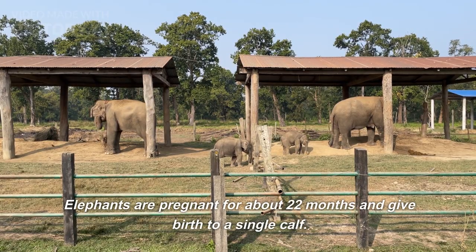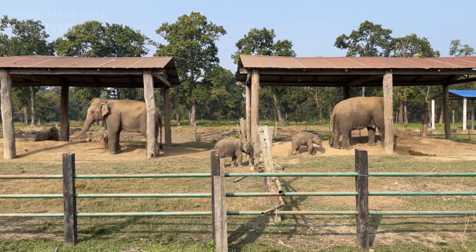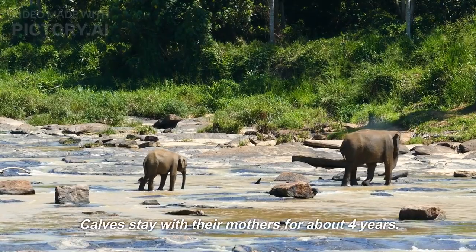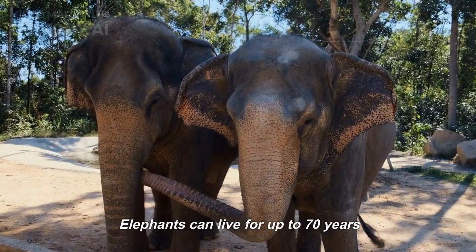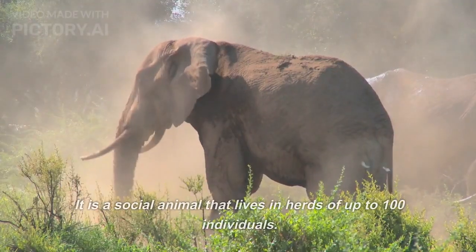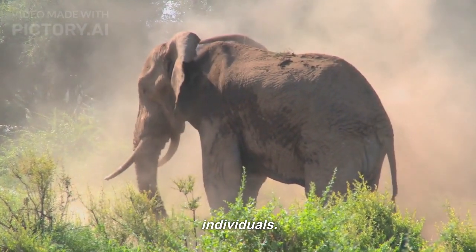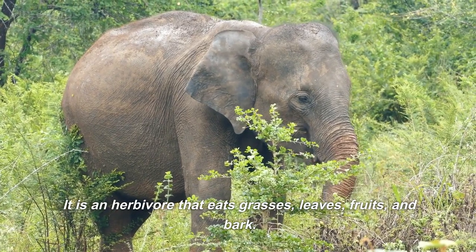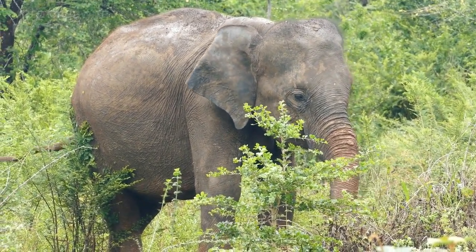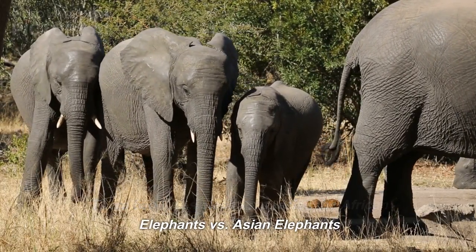Elephants are pregnant for about 22 months and give birth to a single calf. Calves stay with their mothers for about 4 years. Elephants can live for up to 70 years. It is a social animal that lives in herds of up to 100 individuals. It is an herbivore that eats grasses, leaves, fruits, and bark. There are two types of elephant species: African elephants versus Asian elephants.